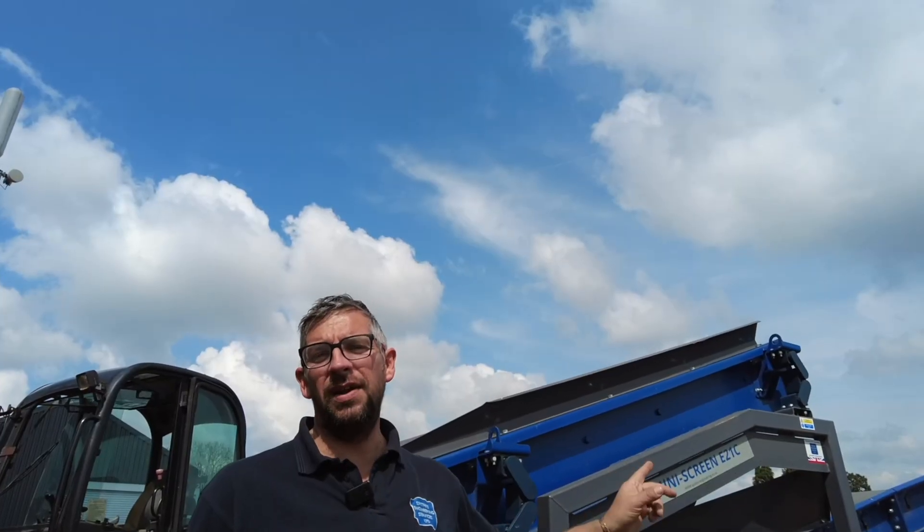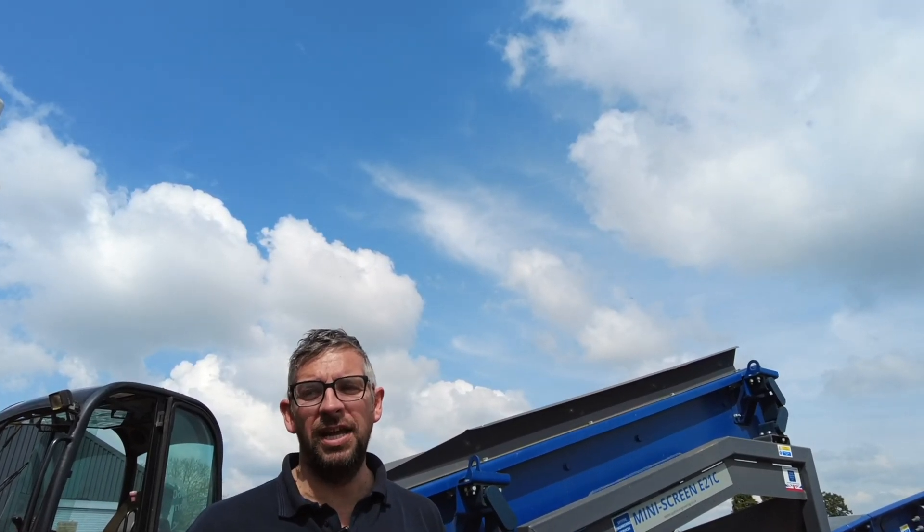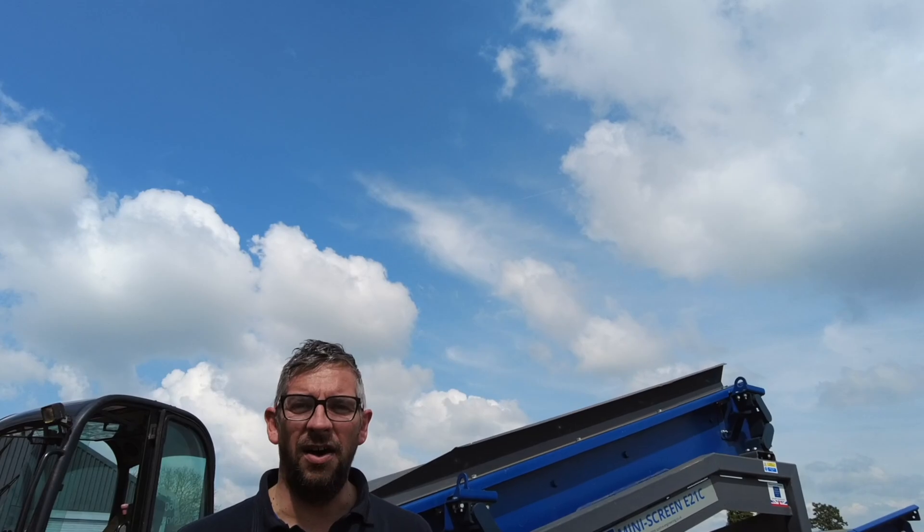It's Wednesday and I'm on my way up to Staffordshire to do a delivery and install of one of our mini screens. The customer has bought a mini screen E21C for screening topsoil. Let's get it delivered, get it installed, and see how we get on. This afternoon we're delivering a mini screen to a customer — it's last year's ex-demo machine. We're screening topsoil, so let's see how we get on.